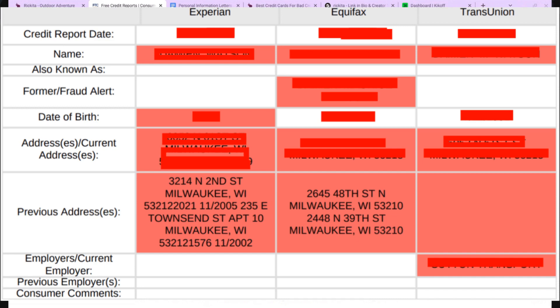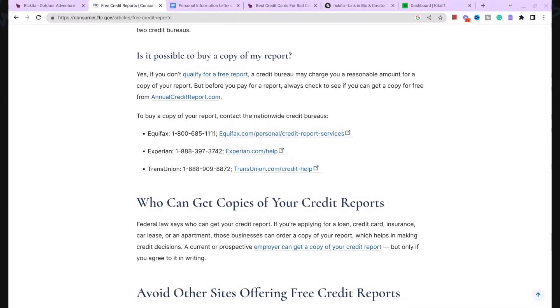They only have one employer listed for TransUnion. It's up to them if they want that removed, but when you are in the process of getting sued, companies will pull your credit reports to find out where you work and may try to garnish your wages. So I usually tell people to remove the employer information. You can always add it back when you apply for a new account, because anything you put on a new application gets added to your credit report anyway.